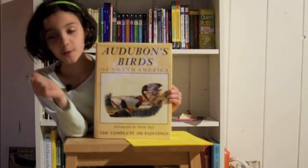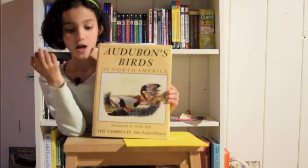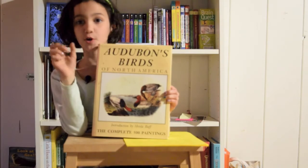Hey guys, it's Nora. This is one of my first Audubon bird videos. I've been collecting these birds for a long time. They're called the Audubon birds.